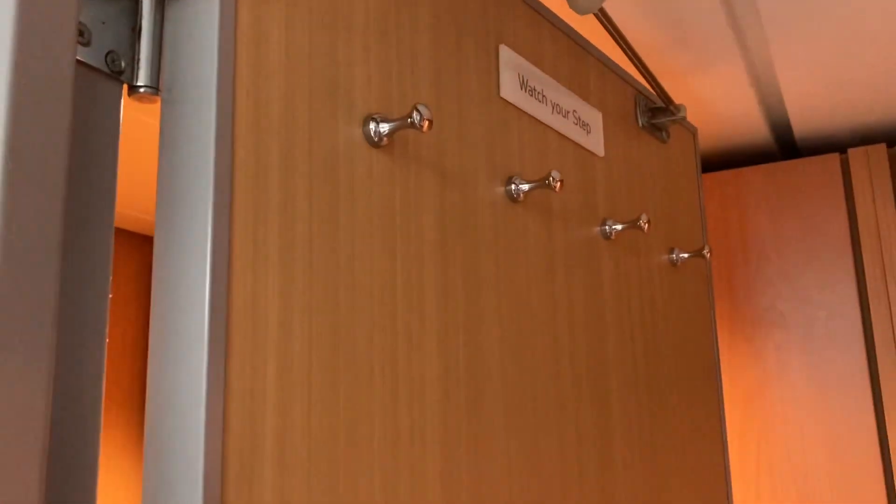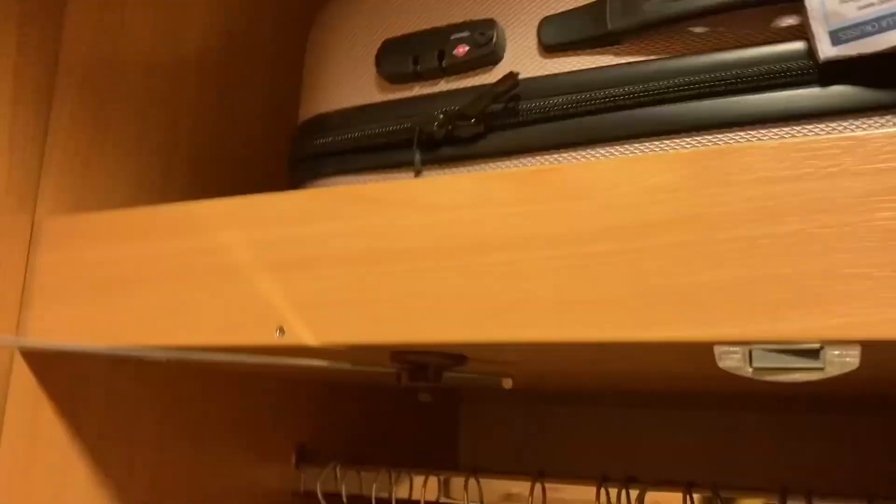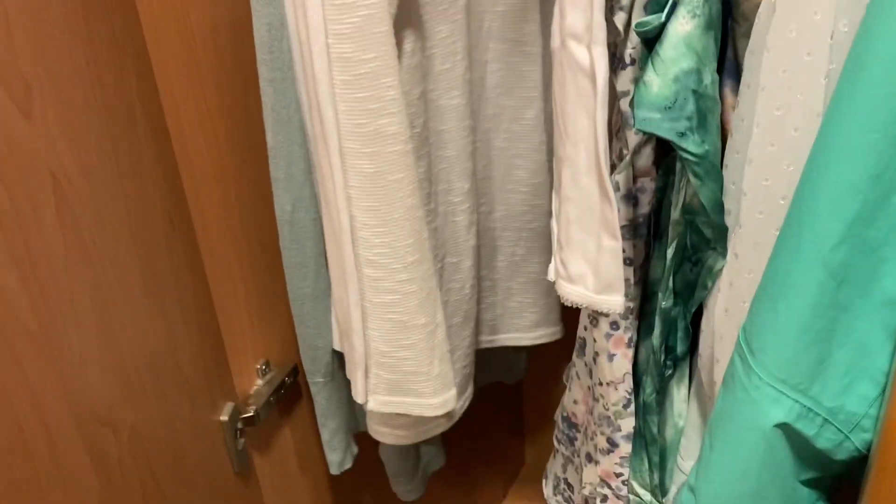There are hooks on the door, and straight opposite the bathroom we have wardrobes — with a shelf at the top, suitcase storage, and clothing rail. It's just like a normal wardrobe and that rail goes the whole way across.